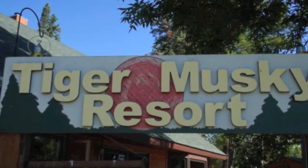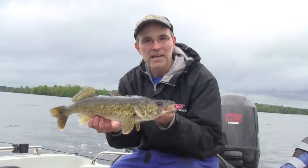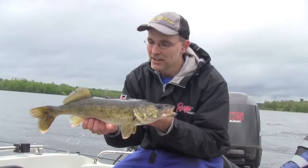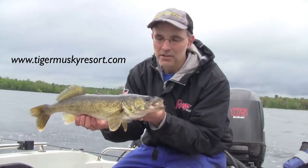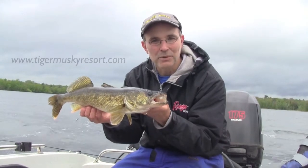Thanks to Tiger Muskie Resort for hosting us today. If you're interested in catching some big Chippewa Flowage walleyes, crappies, bluegills, or largemouth or smallmouth bass, look Tiger Muskie up. They're going to hook you up with the right spots and the right people to help you catch more big Chippewa Flowage fish just like this one.